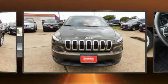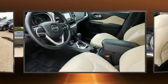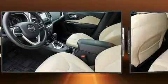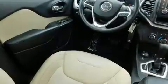Top features include remote keyless entry, front and rear reading lights, a trip computer, outside temperature display, rear wipers, and power windows.